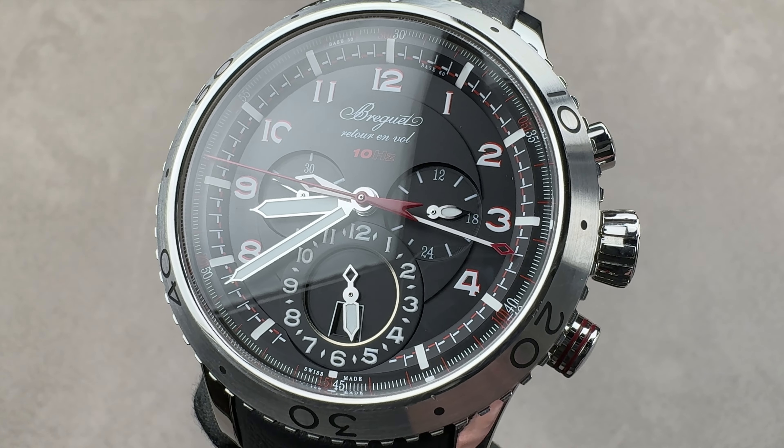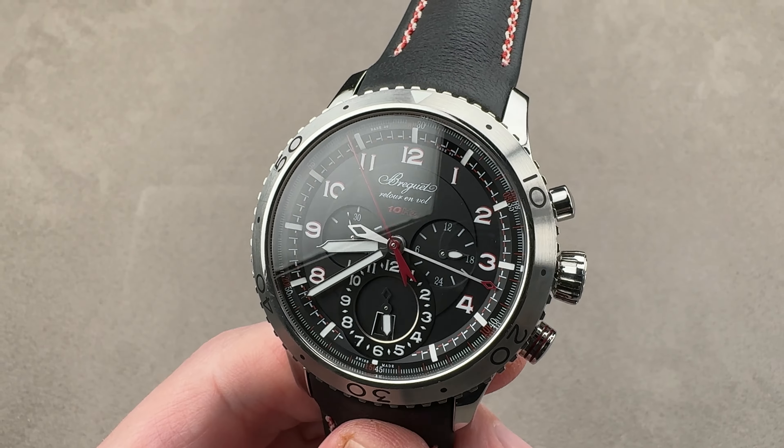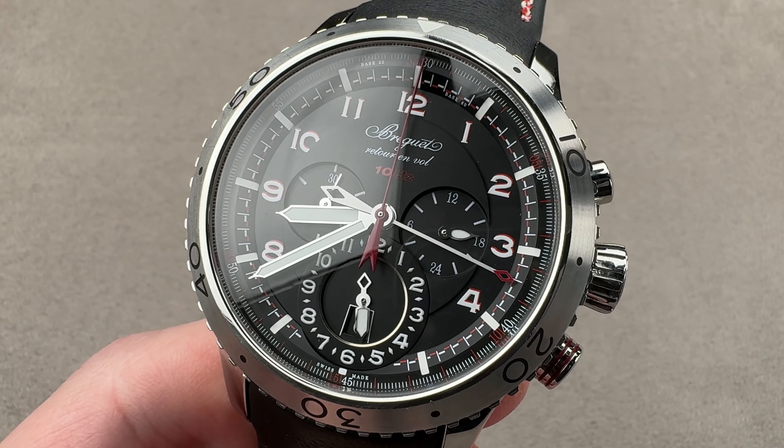Hi, this is Tim of the 1916 Company. Welcome and thanks for logging on. If you love this watch, email us — T. Masso at the 1916 Company for pricing. It's in the description below.